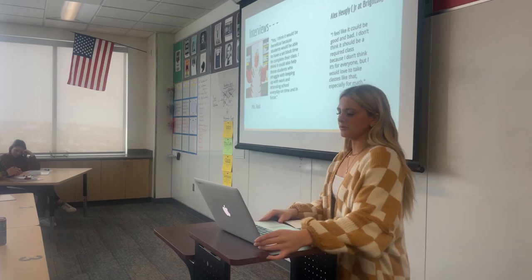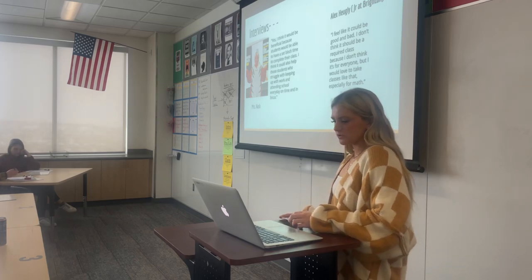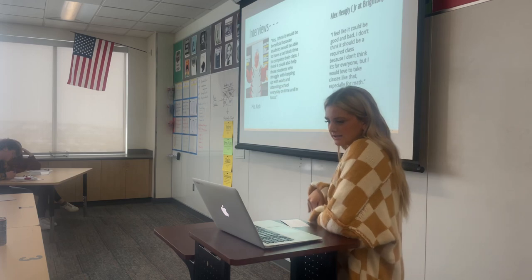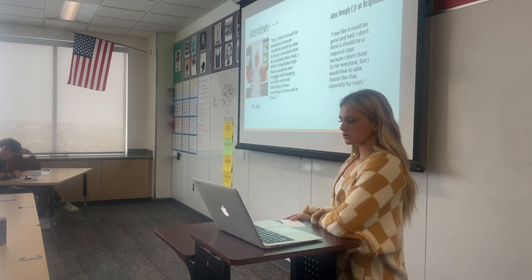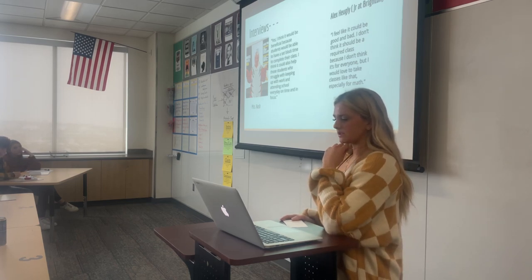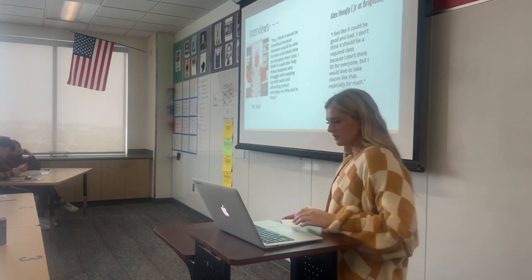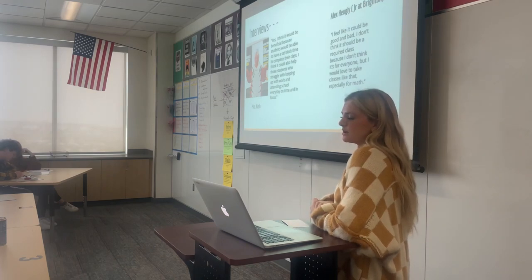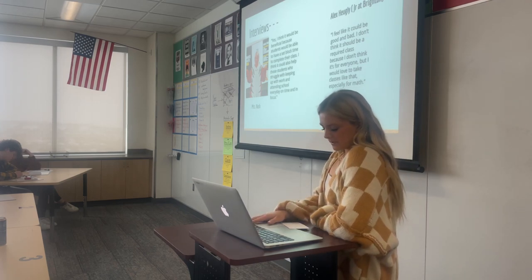In my interviews, I interviewed two people — Ms. Nash, who teaches health here at Brighton, and Alex Huger, a junior here at Brighton. I explained the class to them and asked if they thought it would be beneficial. Ms. Nash said yes, she thinks it would be beneficial because students would have a set block of time to complete their class, and it could help those who struggle with keeping up with work, attending school on time, and staying focused. Alex said she feels like it could be good and bad — she doesn't think it should be required because it's not for everyone, but she would love to take classes like that, especially for math. That was good feedback because the class isn't going to be for everyone, so it won't be required, but it would be a good alternative for students who feel it could be helpful.